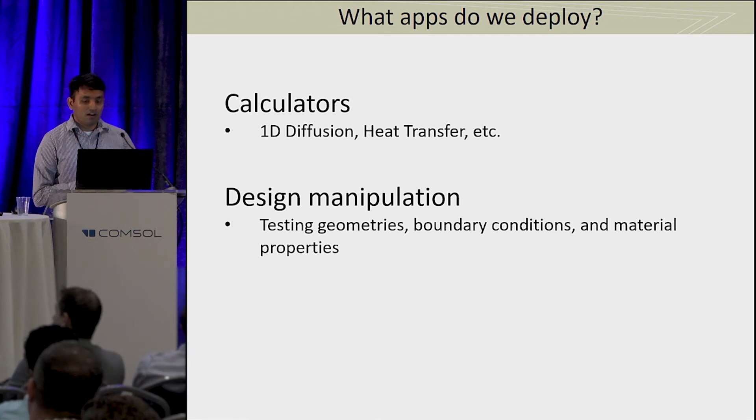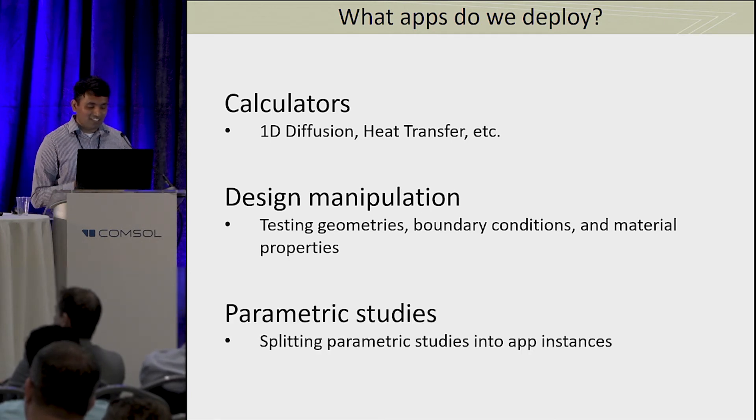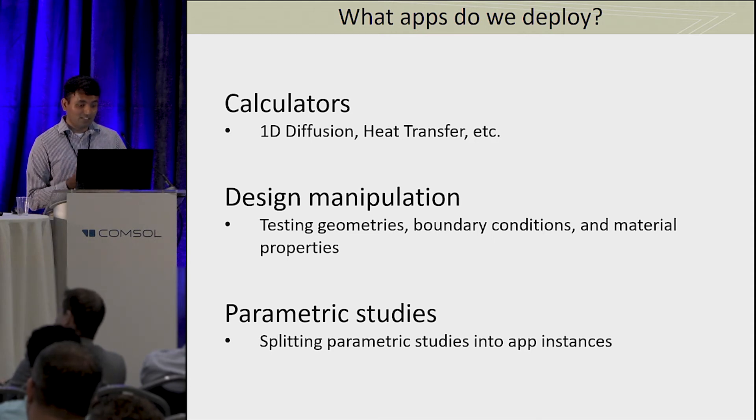The second category is design manipulation, where the form factor of the product keeps changing based on customer need. Users want to change the geometry of the design very easily, and then change material properties based on customer requirements. These are also pretty heavily used. The third is sort of a slight abuse of the system, but a very useful way to distribute computational load: if you have a large parametric study, COMSOL Server lets you run four instances of an app at the same time, so you can split it up and have it run on the server, freeing up your workstation. Before, I used to run these studies on my workstation and couldn't do anything else, but now I put it on the server, reconnect later, get the results, and just do post-processing on my workstation.